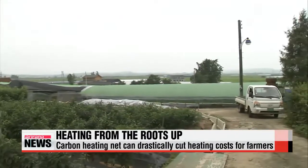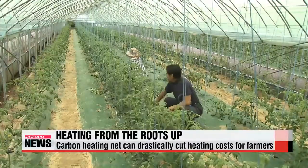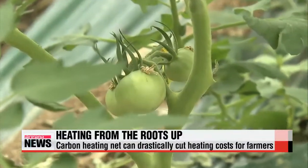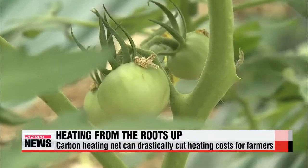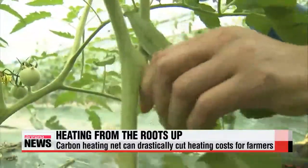This is a 6-thousand square meter vinyl greenhouse in Gyeonggi-do Province that cultivates tomatoes. Heating it over past winter months would have cost the owner as much as 30-thousand U.S. dollars. This past winter, it cost him just 3-thousand dollars.